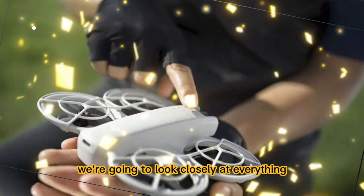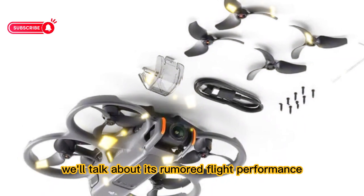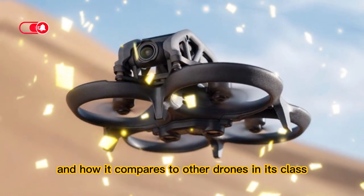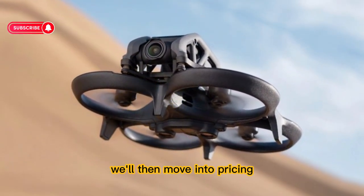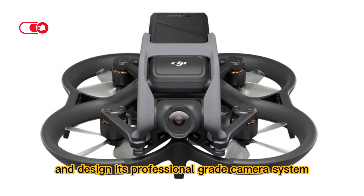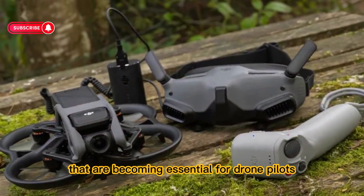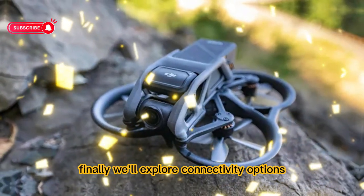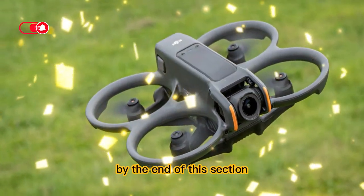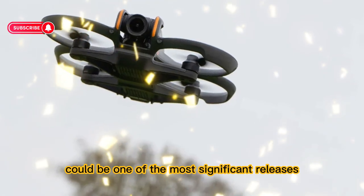In this breakdown, we're going to look closely at everything that makes the DJI Neo 2 special. We'll talk about its rumored flight performance, its endurance in the air, the upgraded transmission technology, and how it compares to other drones in its class. We'll then move into pricing and DJI's strategy for this release, followed by a detailed look at its portability and design, its professional-grade camera system, and the intelligent features that are becoming essential for drone pilots. Finally, we'll explore connectivity options, smart integration, and who exactly DJI is targeting with this drone.